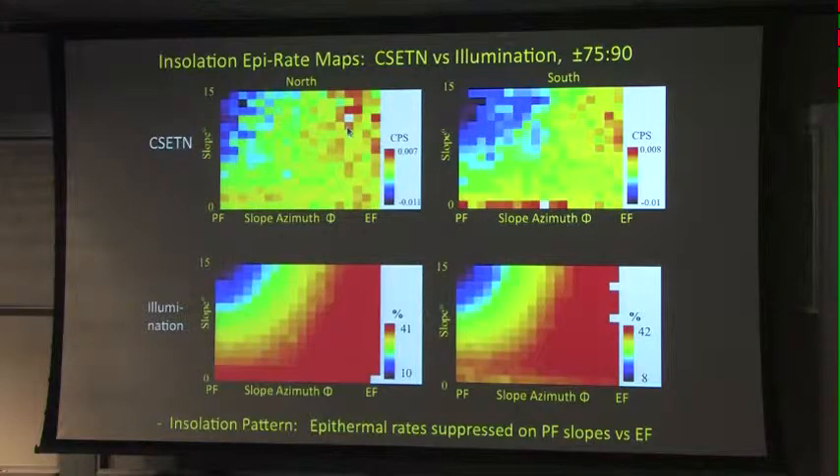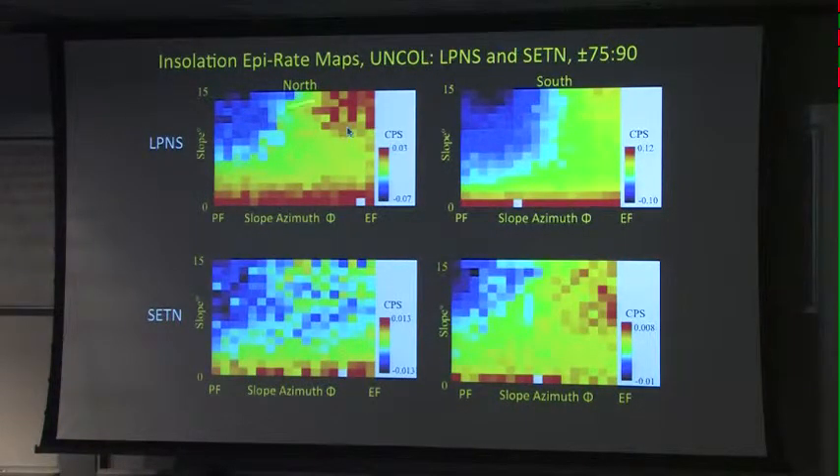The first result is from the LEND CSETN instrument. Lower count rates appear in the upper-left of the slope domain, consistent for both north and south. The illumination maps illustrate this insulation pattern of epithermal rates, with a very consistent effect — very well correlated at about the 0.8 to 0.9 level using the Pearson correlation coefficient. Moving on to the Lunar Prospector, we see a nice dominant broad response — also a very prominent effect. The SETN instrument shows the pattern somewhat, but better modeled in the south than the north, likely due to commissioning phase orbits at lower altitude in the south, making the pattern less clearly reflected in the north.